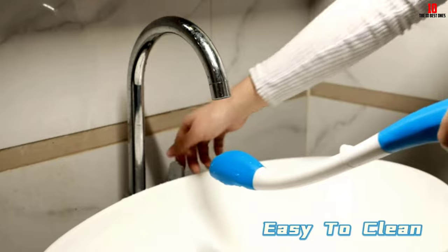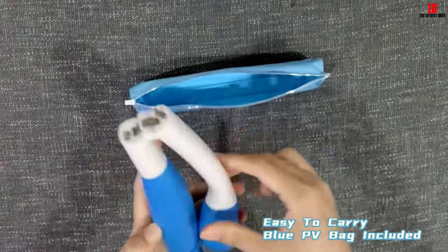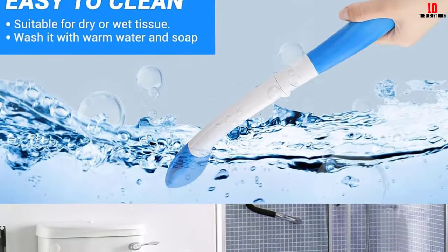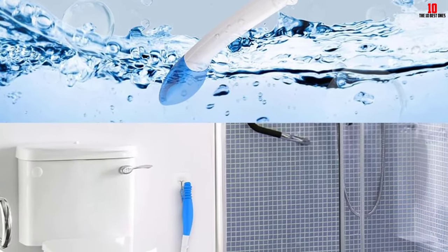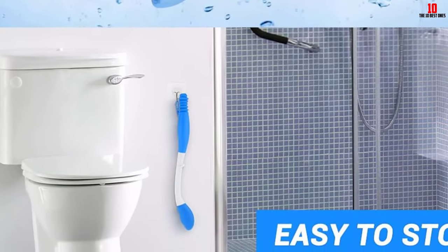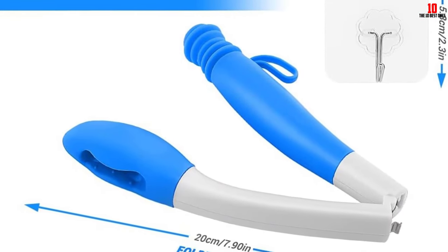The ergonomic design, with an easy-to-hold handle and a 15.7-inch length, provides better reach and comfort. The aid is easy to use — users can wrap toilet paper around the head, wipe, and release the paper for disposal. It is made of durable and soft materials for long-term use and added comfort. The foldable design makes it convenient for travel, and the included carrying bag ensures privacy and ease of transportation.